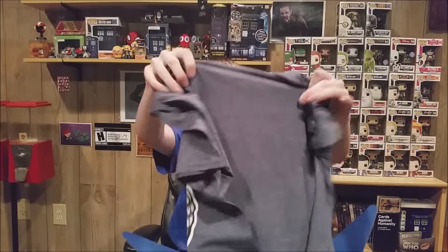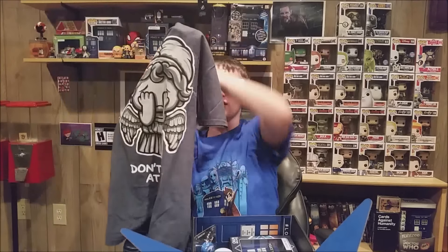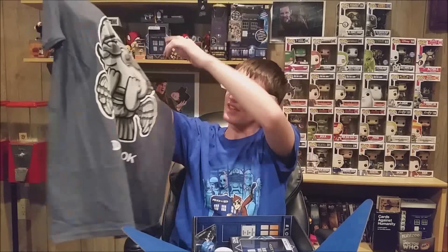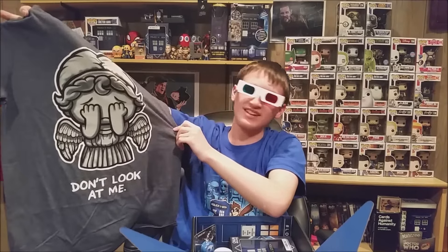Alright, first item we got is a shirt. It's a Weeping Angel shirt. Don't look at me. It looks like a cute little chibi Weeping Angel — a lot different from the Weeping Angels from the show, not nearly as scary.